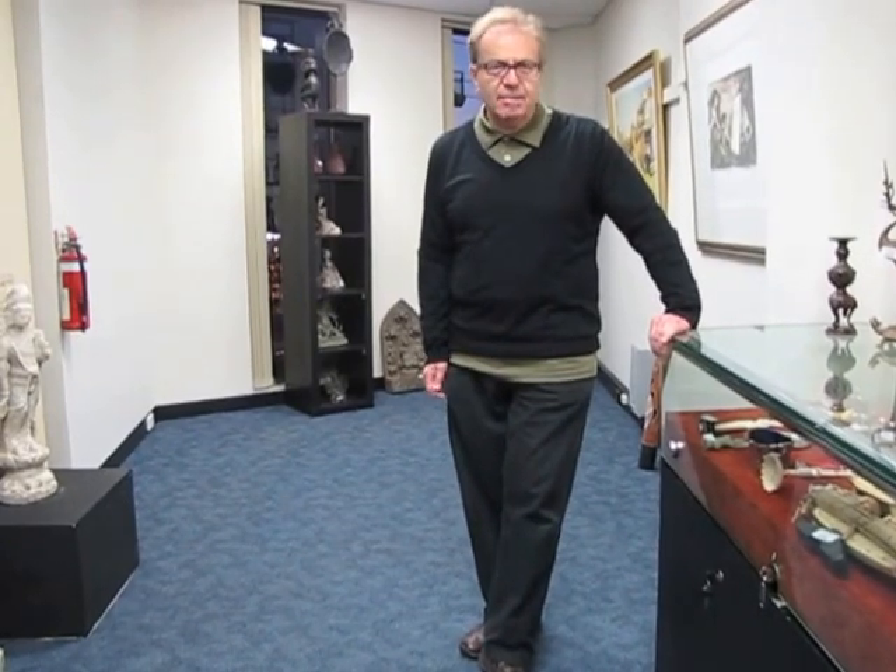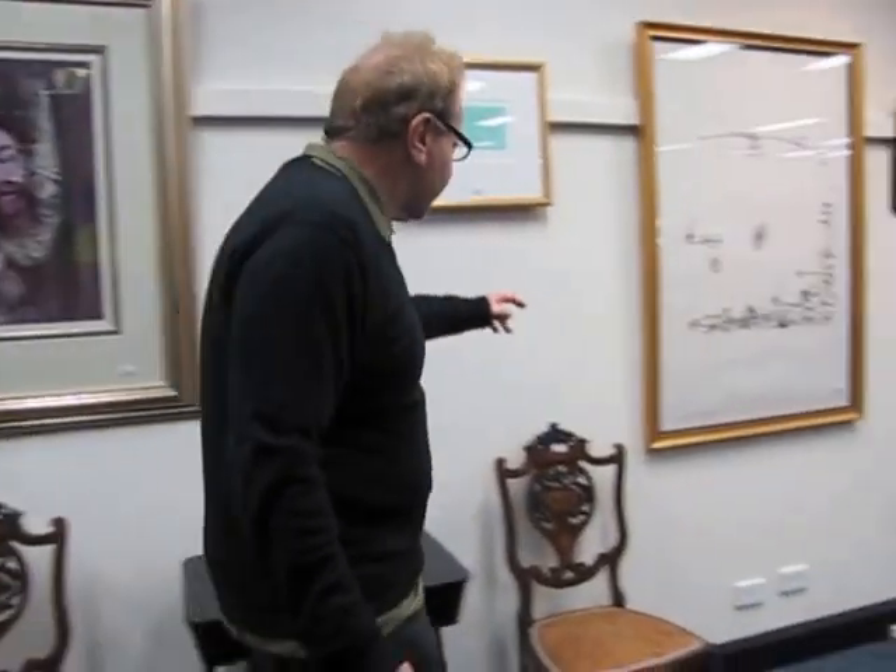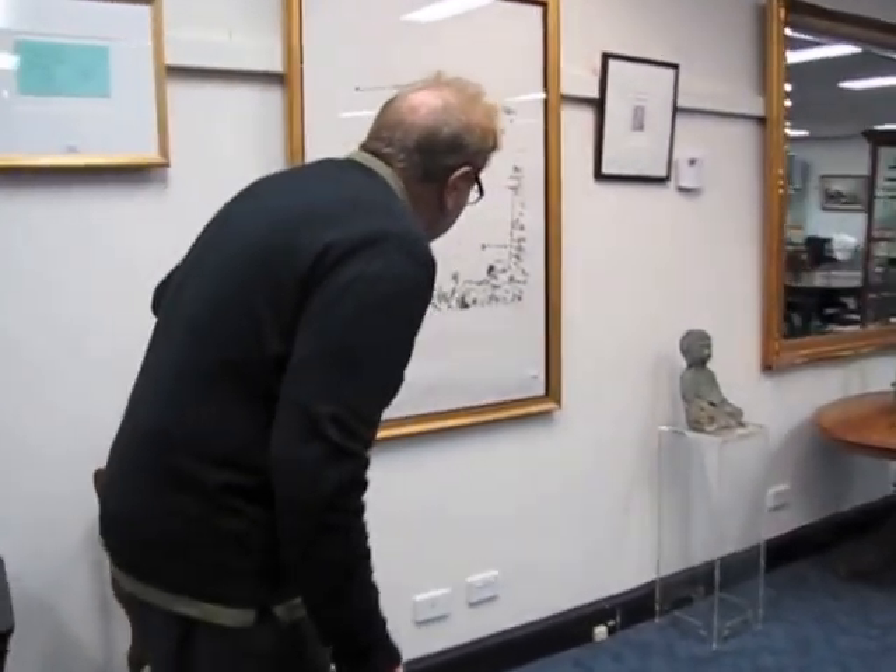I'll talk about some of the artwork in the auction. One of my favourites is this 1960s Sid Nolan work. There's also a very nice work here — I think it's a 70s work of John Olsen.